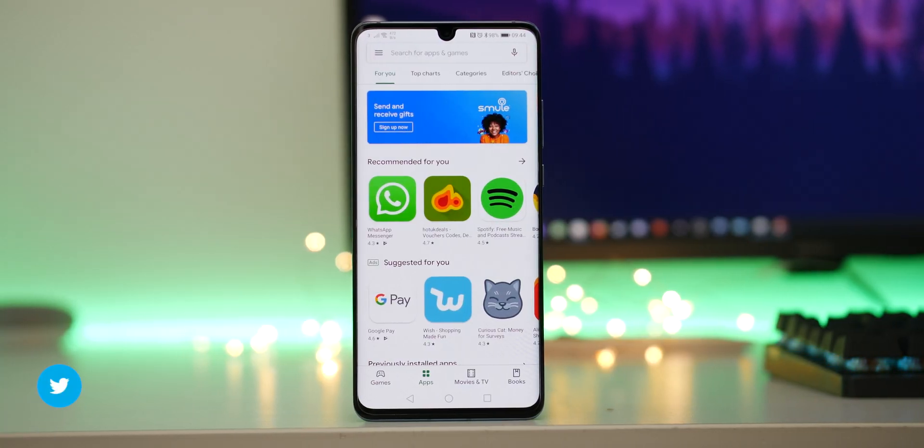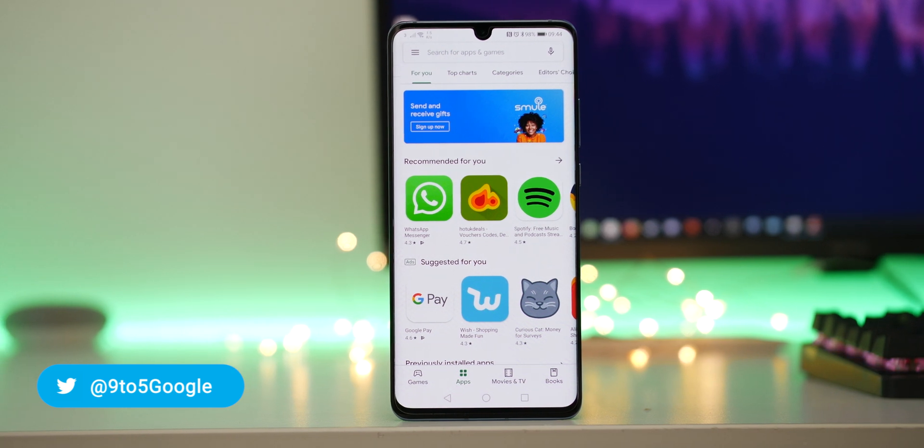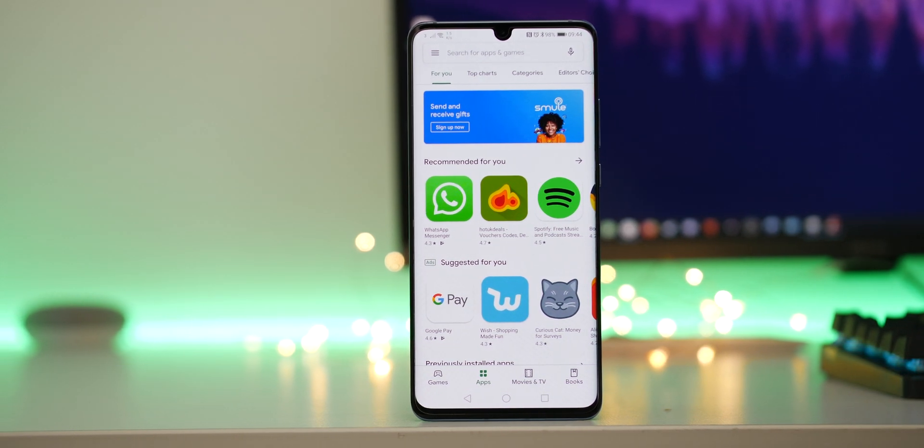After months of rolling out then rolling back, the Google Play Store material redesign is now here, and it is quite the overhaul. Let's see what's new with a super quick hands-on.